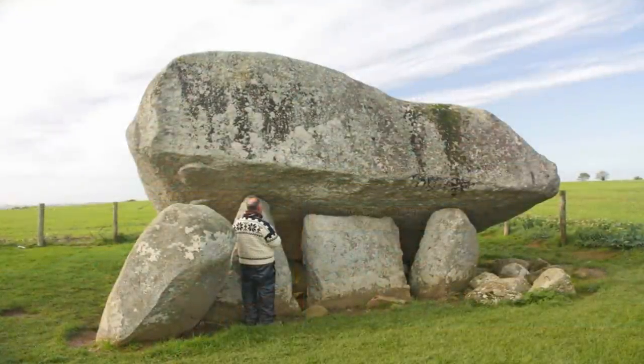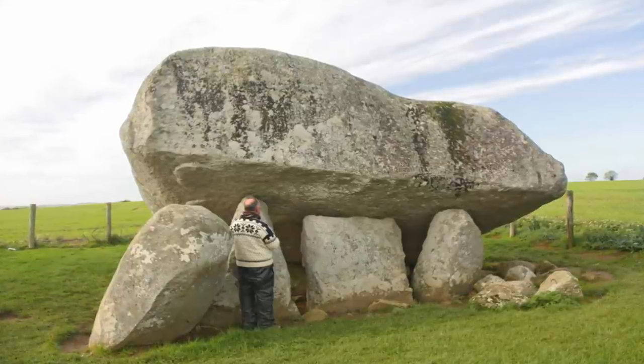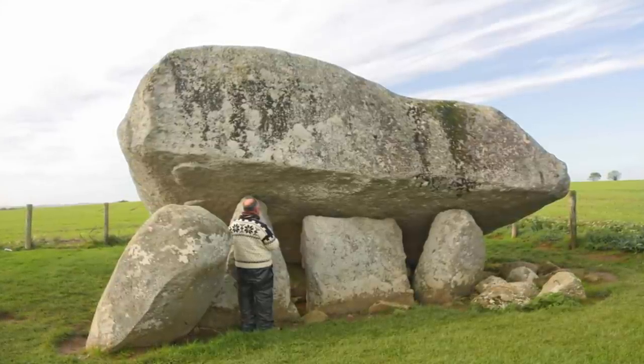There was a lost civilization. The proof of which lay within all their accomplishments, and the equally lacking retention of the knowledge which now does not remain as to how they did this.